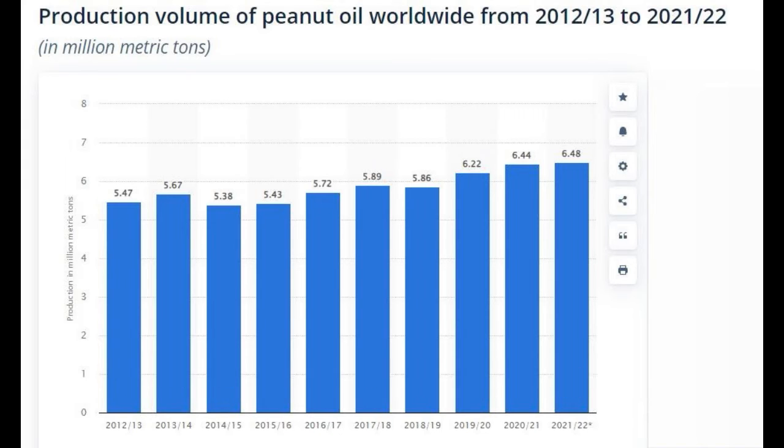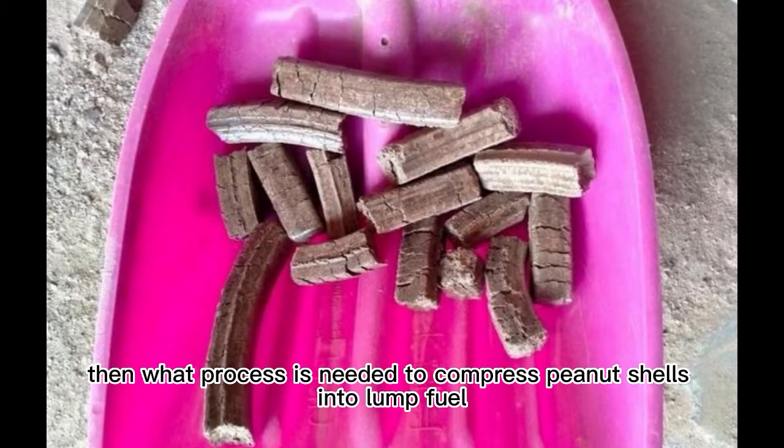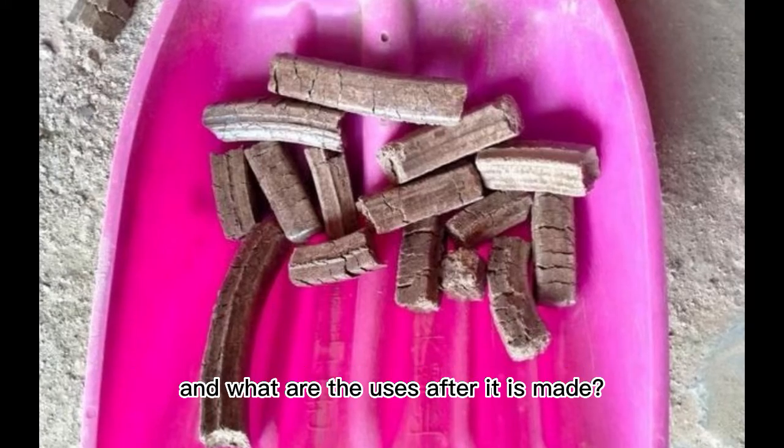Point three: the global peanut production is stable and increasing year by year, with abundant peanut shell resources and low raw material prices. Through the above three points, we know why peanut shells are compressed into lump fuel. Then what process is needed to compress peanut shells into lump fuel, and what are the uses after it is made?